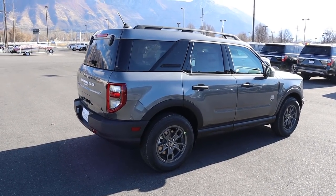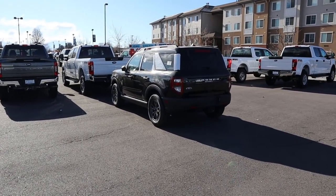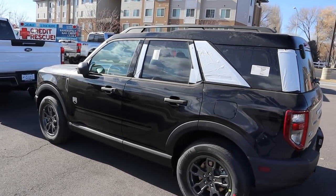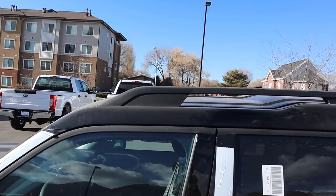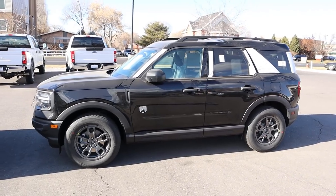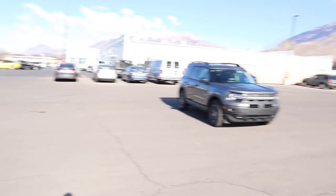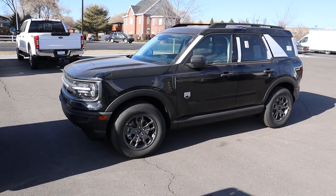Quickly showing you another Bronco Sport — also a Big Bend but finished in black, so you can see what a different color looks like. The roof rack might look a little bit better in black than on the gray. I actually like this one a little more with the black coloration — sorry it's a little dirty, this one just came in, but I thought you'd want to see a black one.